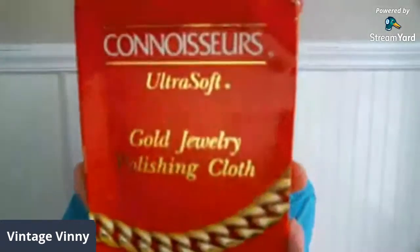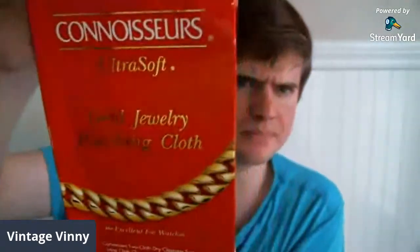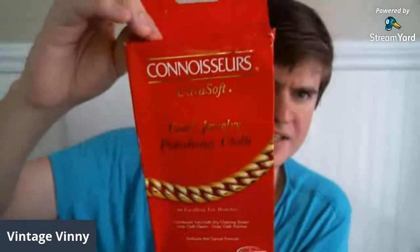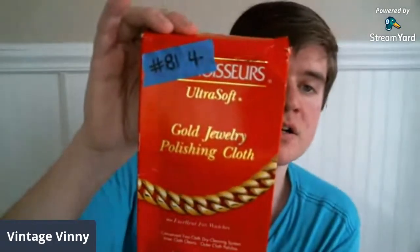I know a lot of us who are jewelry people recognize this brand. This is a Connoisseur's Ultra Soft Gold Jewelry Polishing Cloth — it's brand new, in the original packaging. The packaging itself is not in the best shape though — it's been thrown around and ripped. This is going to be $4, number 81.